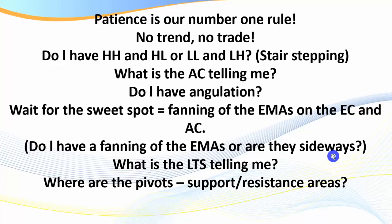Patience is the number one rule. If we've got no trend, no trade. Whether you're using EMAs or pure price action — is the market rising, falling, or sideways? Once we start to see the market stall, there is no trading until we get a breakout. Also look for higher highs and higher lows, or lower lows and lower highs — is the market stair-stepping? Once we see the market stall and get new lower highs, it may be rolling over or entering consolidation.